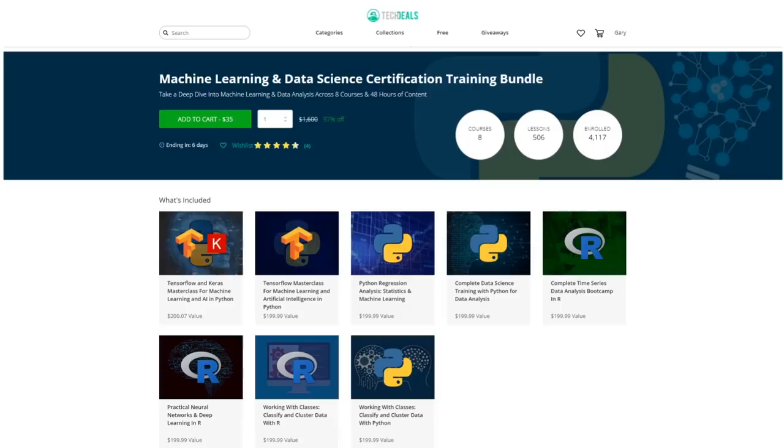If you're interested in ARM-based servers, then you might also want to know more about machine learning and data science. There's a great deal going on at the moment — the machine learning and data science certification training bundle. Take a deep dive into machine learning and data analysis across eight courses and 48 hours of content, and that's only $35. You get TensorFlow, Python, R, and more. If you buy this course through the link in the description, you also help out this channel.